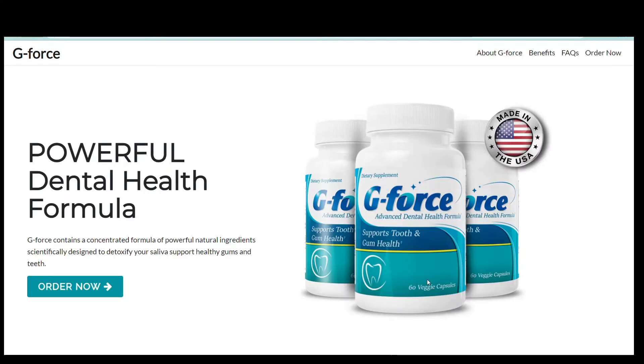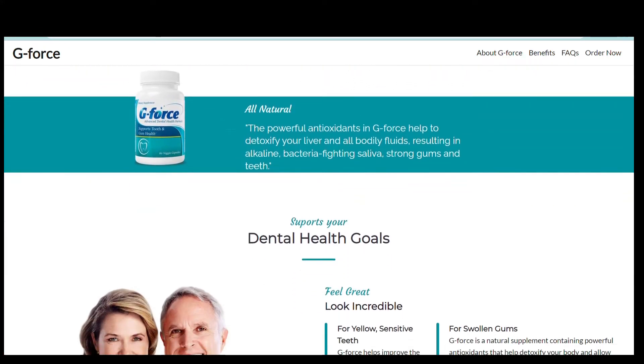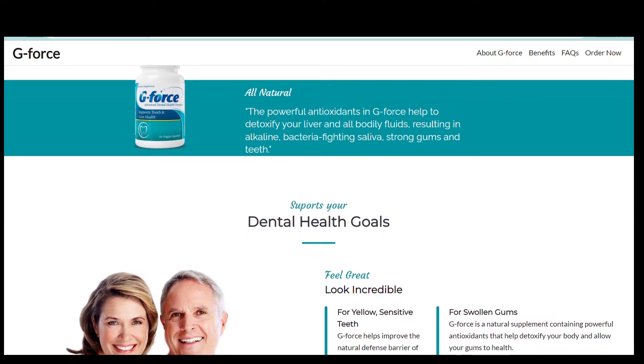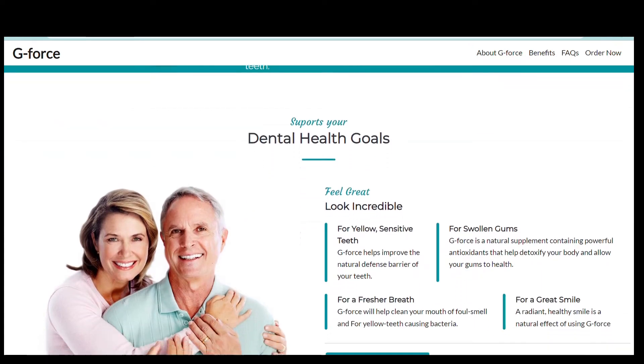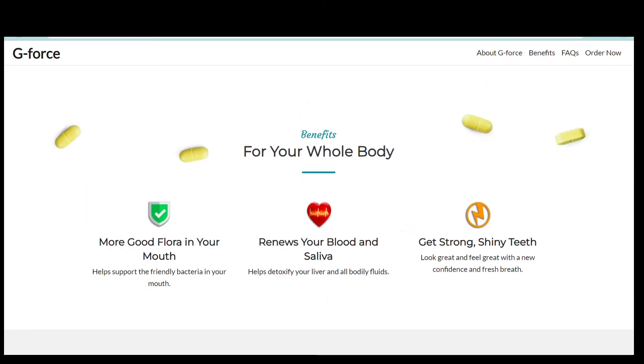So what is G-Force and does it work? G-Force is a powerful dental health formula. It contains a concentrated formula of powerful natural ingredients scientifically designed to detoxify your saliva and support healthy gums and teeth. This is a 100% natural, safe and effective supplement. Every capsule is manufactured in the USA, FDA registered, and GMP — good manufacturing practices — certified facility.